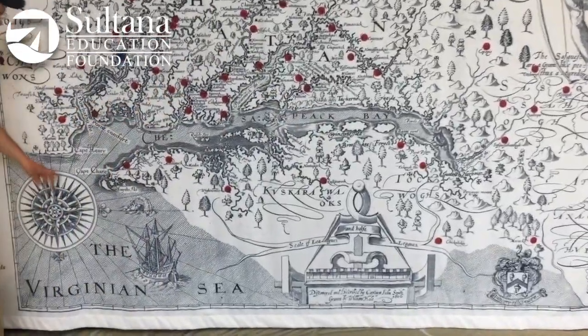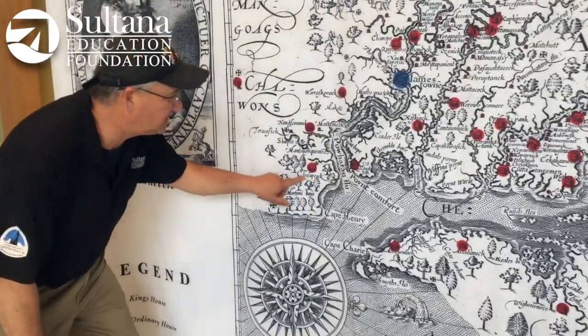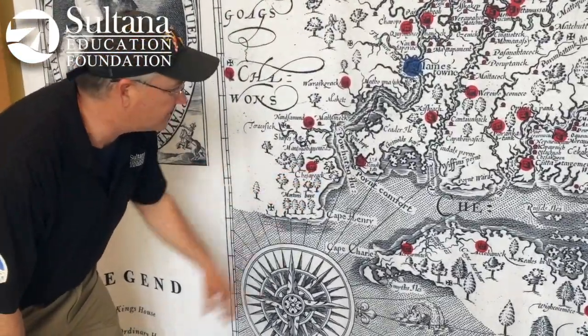Where did that name come from? Well, right here at the mouth of the bay, the first tribe that you would have encountered were the Chesapeake Indians right here. And that's where the name is derived.